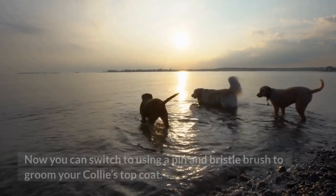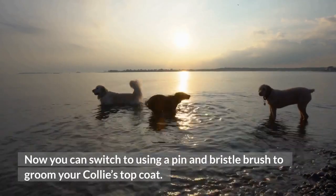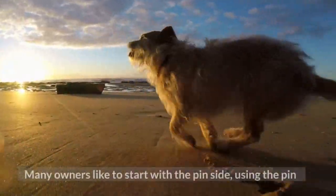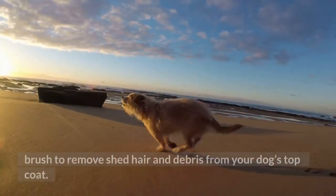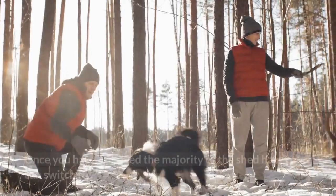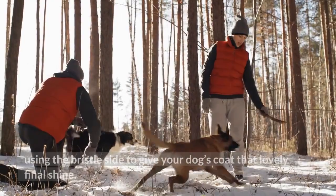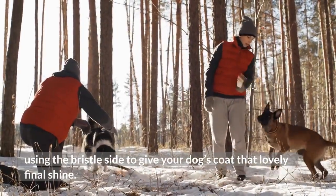Step 3: Top Coat Grooming. Switch to using a pin and bristle brush to groom your Collie's top coat. Many owners like to start with the pin side to remove shed hair and debris. Once you have removed the majority of the shed hair, switch to the bristle side to give your dog's coat a lovely final shine.